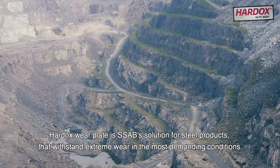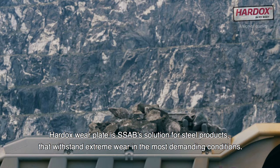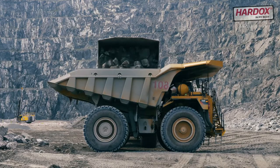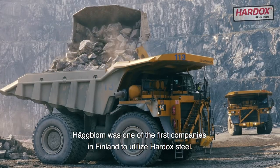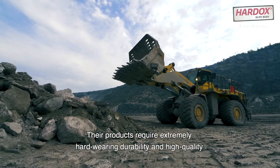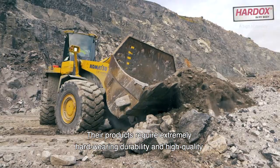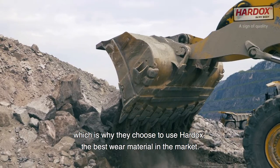Hardox Wearplate is SSAB's solution for steel products that withstand extreme wear in the most demanding conditions. Hugblom was one of the first companies in Finland to utilize Hardox steel. Their products require extremely hard wearing durability and high quality, which is why they choose to use Hardox, the best wear material in the market.